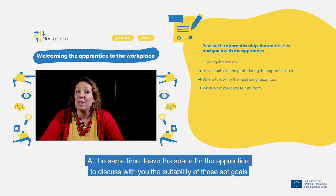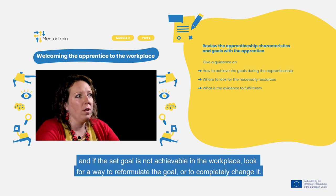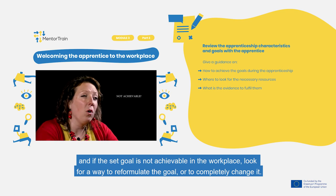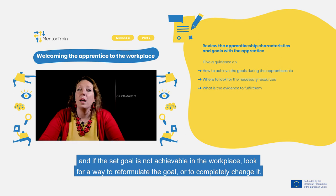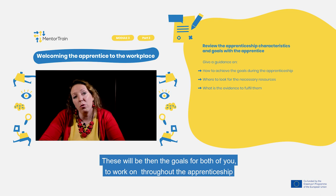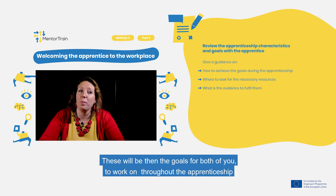At the same time, leave space for the apprentice to discuss with you the suitability of those set goals. If a set goal is not achievable in the workplace, look for a way to reformulate it or to completely change it. These will then be the goals for both of you to work on throughout the apprenticeship.